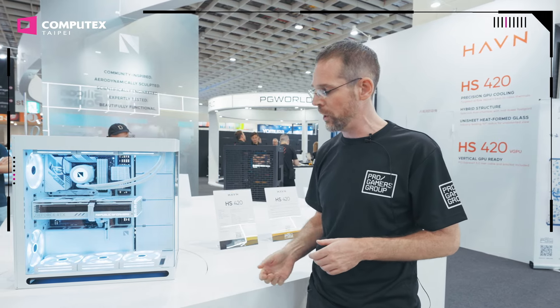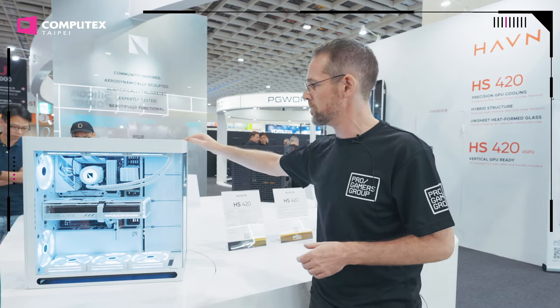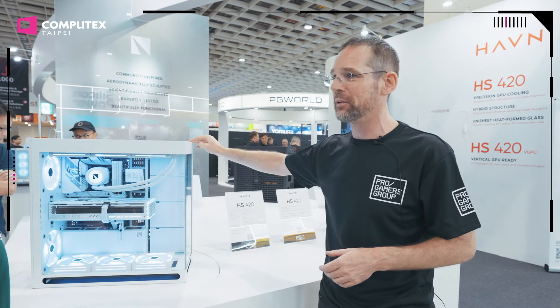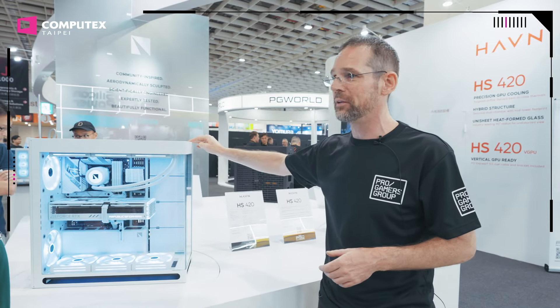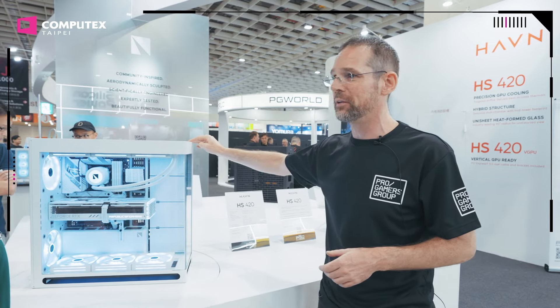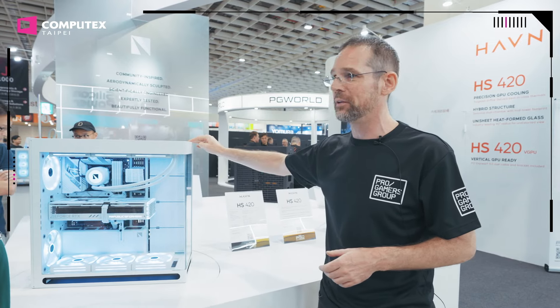Check out this glass. That's one sheet of glass, one piece. And we have folded it at a very, very sharp angle, which is very hard to achieve with this level of tolerance. So we are super proud of this, and no one can touch us in this respect.